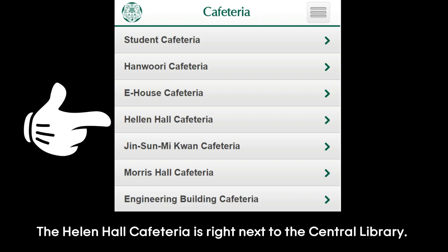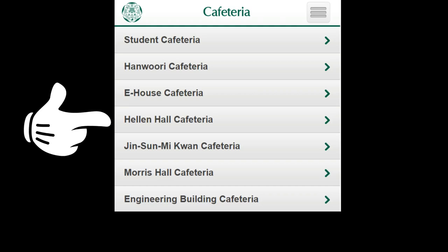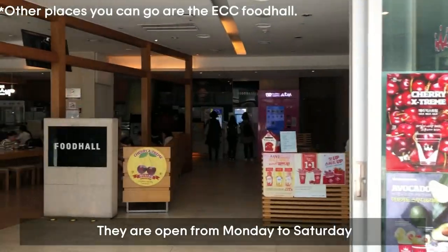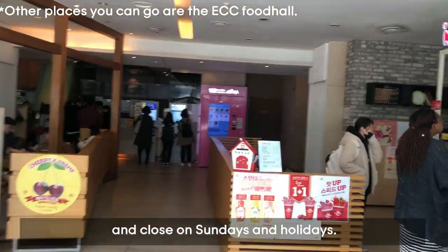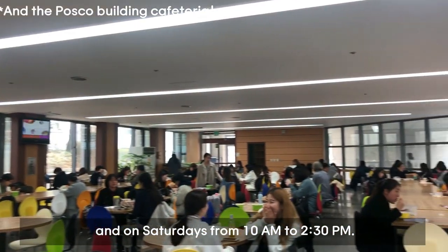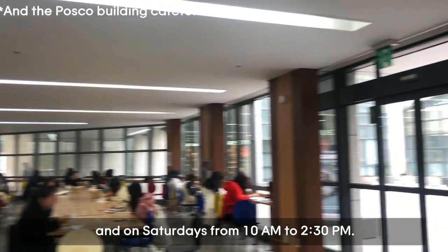The Hellenal Cafeteria is right next to the central library. The food is very cheap here, between 2,000 to 2,300 won. They are open from Monday to Saturday and close on Sundays and holidays. On weekdays they are open from 10am to 7pm, and on Saturdays from 10am to 2:30pm.